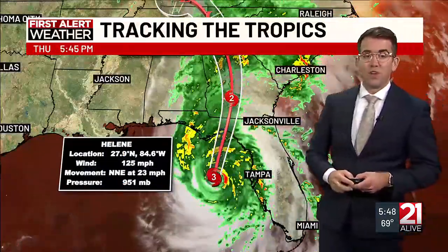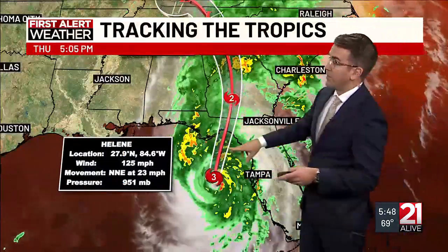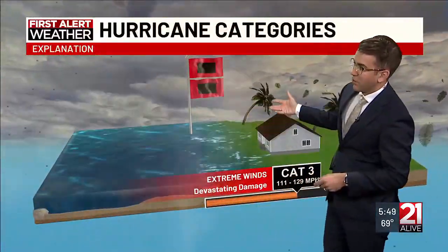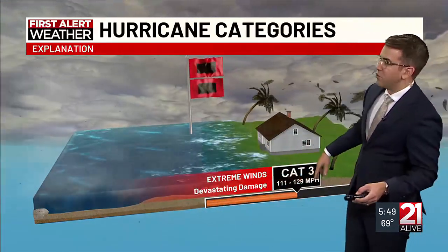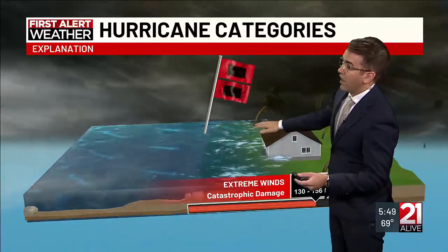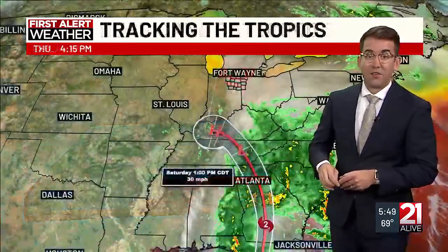It's a Cat 3 right now, 125-mile-per-hour sustained wind speeds, becoming a Category 2 just south of Macon in Georgia. Taking a look at these hurricane categories, the extreme wind speeds are one thing, storm surge another. Cat 3 is 111 to about 129 miles per hour, so we're almost at the very highest point of a Category 3. Category 4 minimum sustained wind speeds are 130, and we're almost there — so it's possible that Hurricane Helene actually makes landfall as a Cat 4, with catastrophic damage expected for a storm of that size and strength.